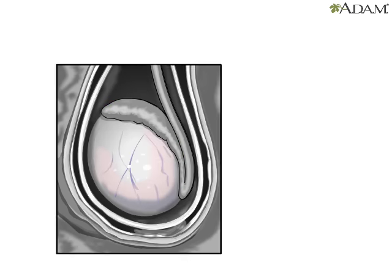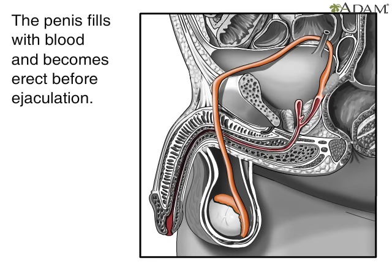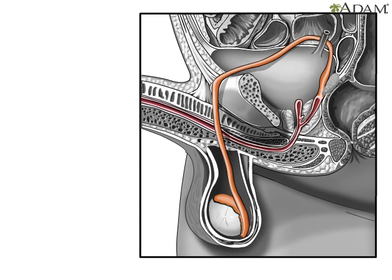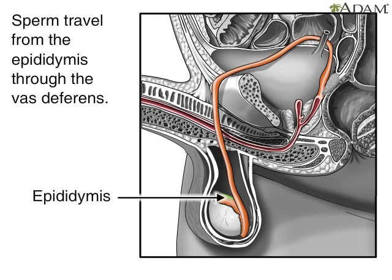The release process starts when the penis fills with blood and becomes erect. Continuing to stimulate the penis will cause an ejaculation. Mature sperm begin their journey by traveling from the epididymis to the vas deferens.